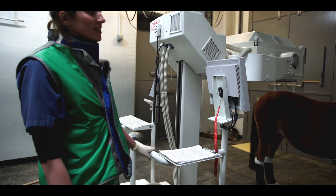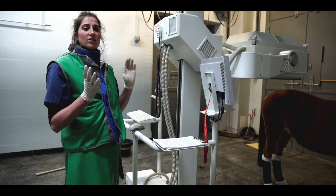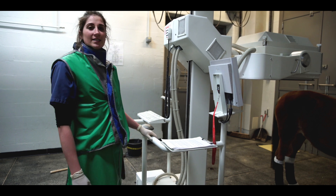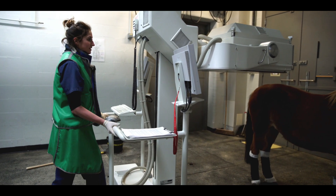We've got her nice and sedated and we've got some blinkers on just to help settle her, because the equipment can be a little bit noisy when moving it around the room. We want to make sure that she's nice and comfortable and at a nice level of sedation the whole time. We're just going to push in to start scanning.